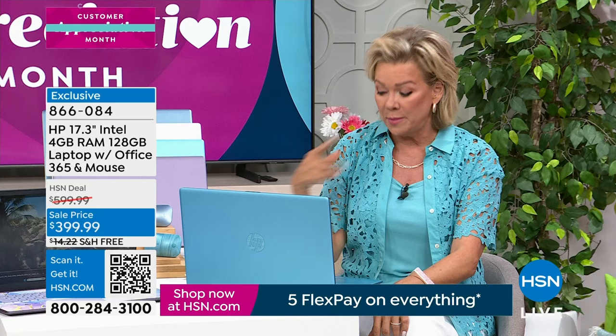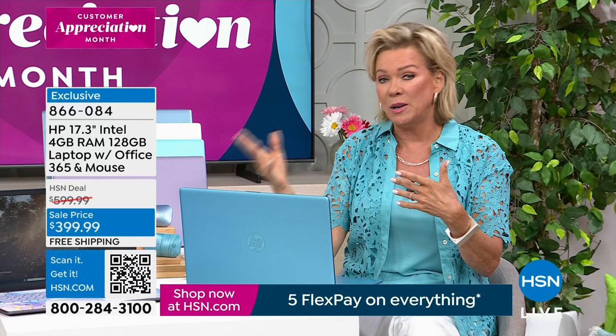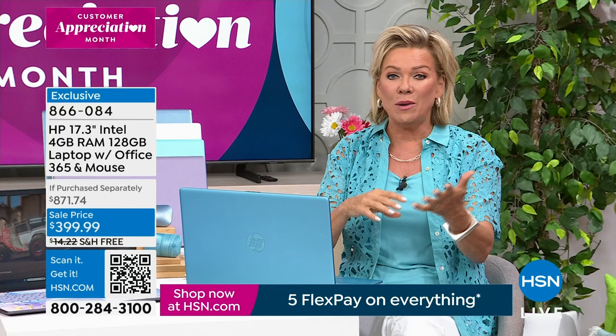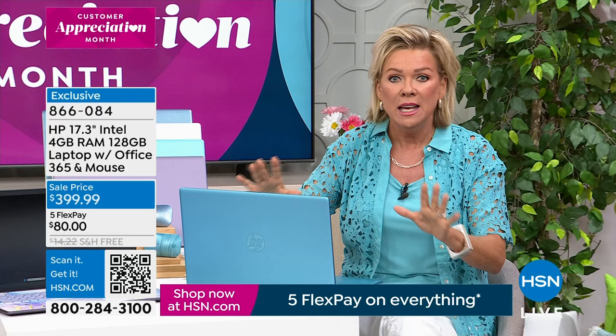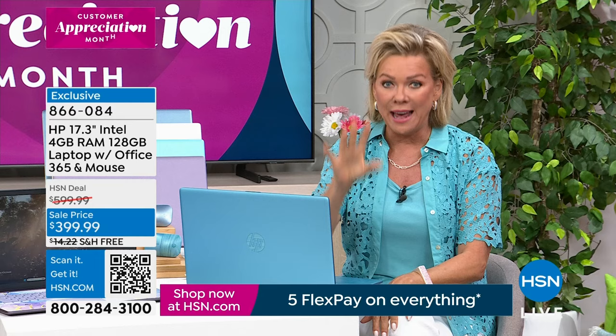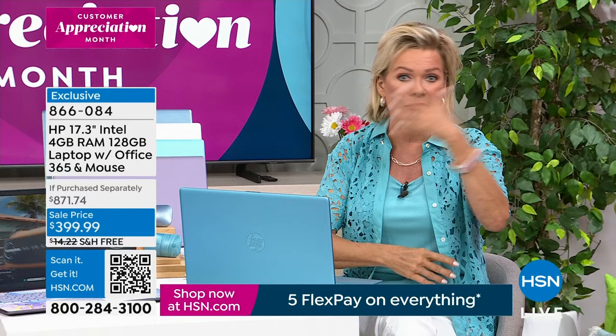A year ago I bought my HP laptop — it doesn't have a fingerprint reader; this one does. I want to say mine cost more than this. This is an amazing price for everything Aaron's already gone through: Intel, Windows, Microsoft, HP, HSN. After a month if you're unsatisfied for any reason, we don't even charge a restocking fee — electronic stores charge 15% of the purchase price or more. We've never done that and never will.